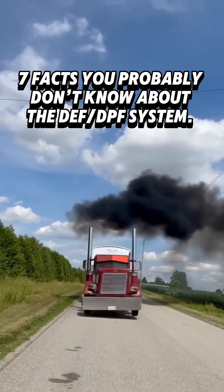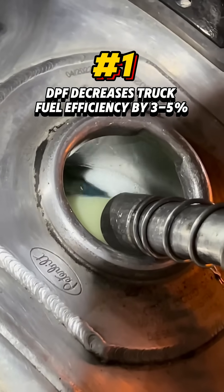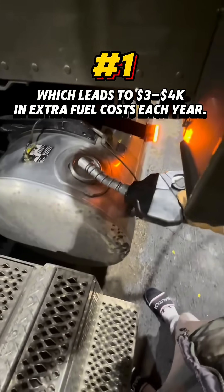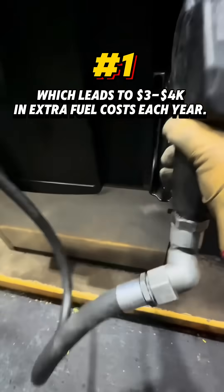Seven facts you probably don't know about the DEF DPF system. DPF decreases truck fuel efficiency by 3 to 5 percent, which leads to $3,000 to $4,000 in extra fuel costs each year.